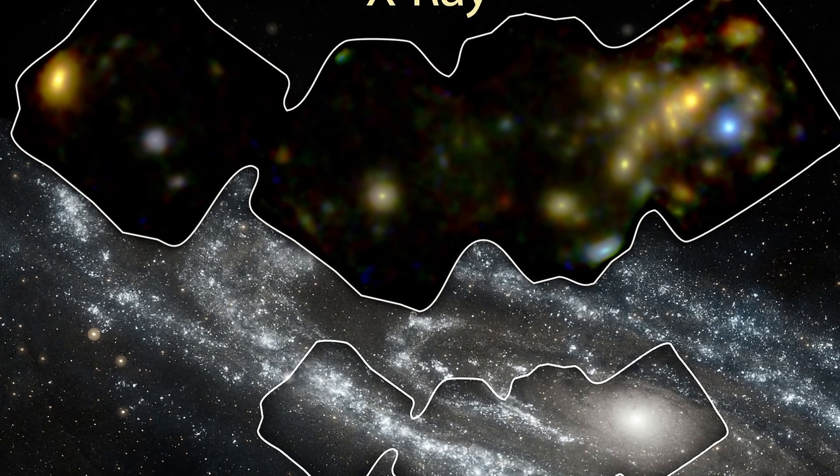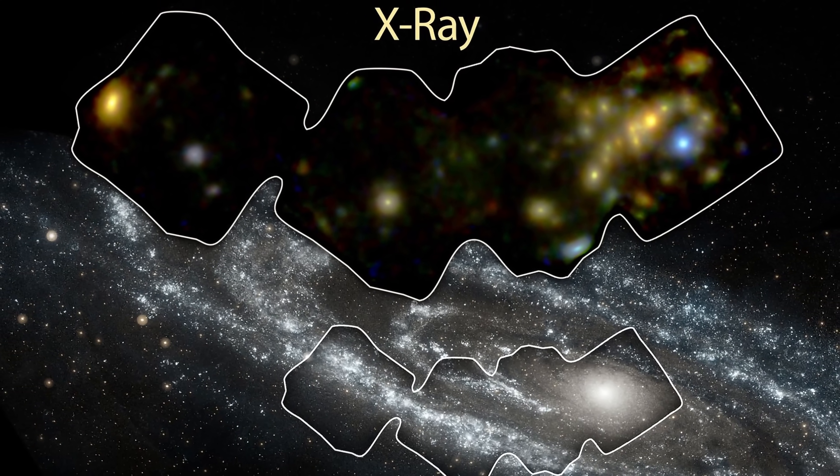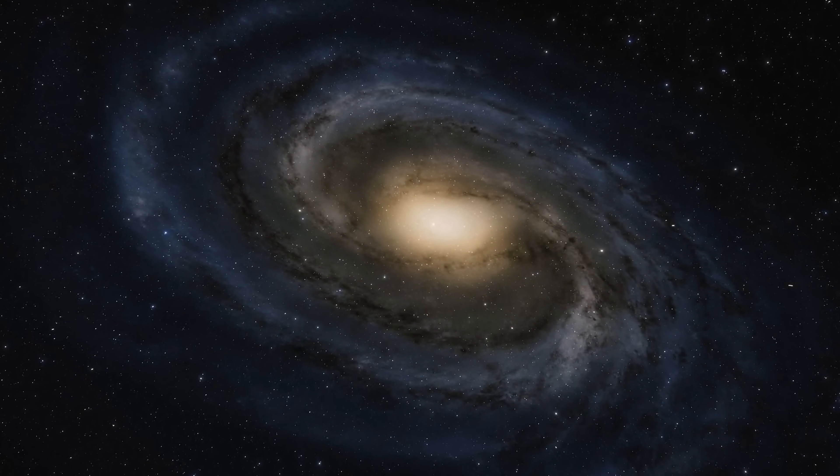But in many other ways, the galaxies are actually extremely similar to one another, even in terms of mass and in terms of size. As a matter of fact, scientists sometimes refer to the Andromeda as a sister galaxy or a twin galaxy of the Milky Way.